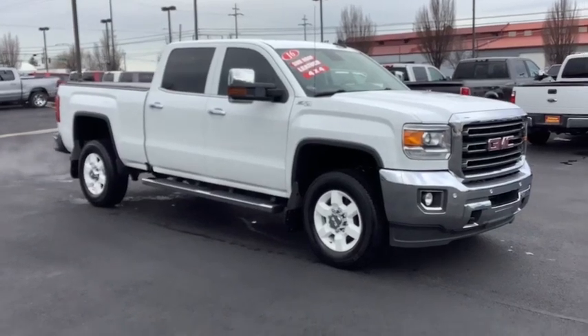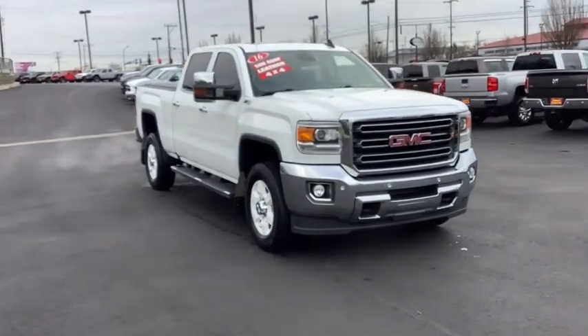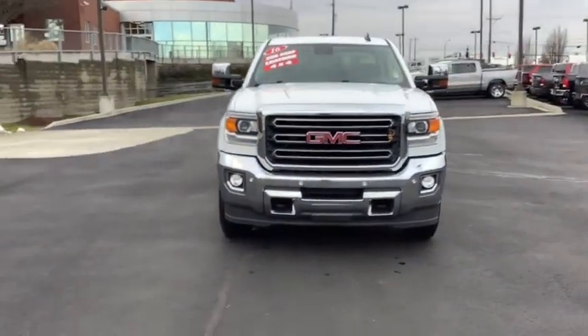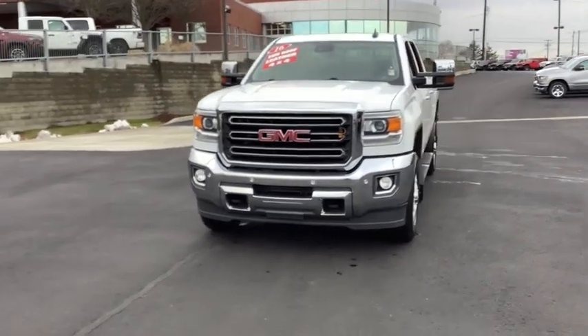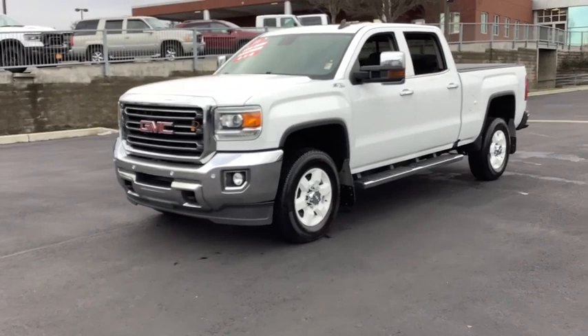Looking for the right vehicle? Check out the 2016 GMC Sierra 2500 HD. The GMC Sierra 2500 HD has all your workhorse basics covered. No worries here — this vehicle has less than 65,000 miles.